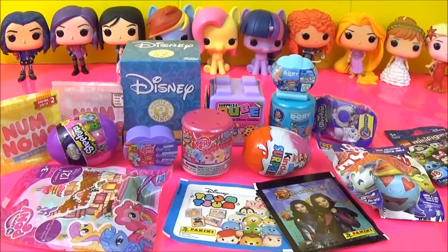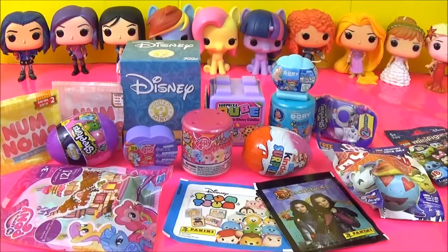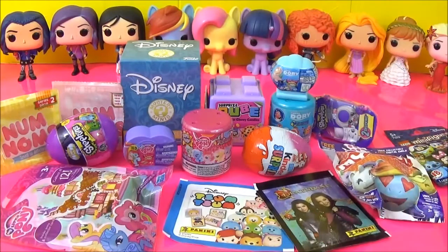Hey guys, so today I have a bunch of toys and surprises I am going to open. We have blind bags and fashions and surprise eggs and even some stickers, so I cannot wait to get started.